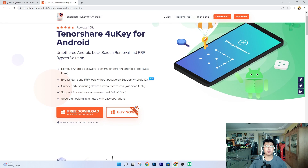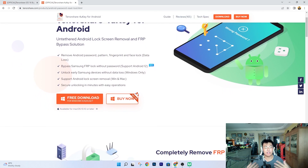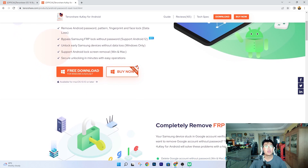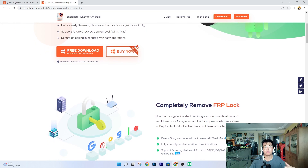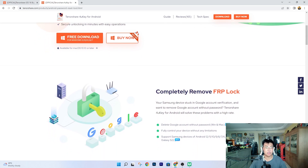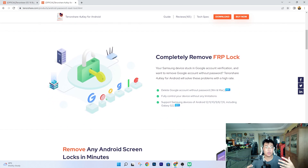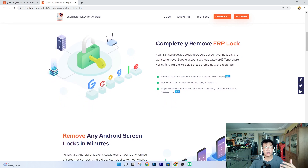I told my friend about this software and he's looking into using it to unlock the phone, so he doesn't feel like he wasted his money on a dummy phone that couldn't be unlocked or used. This software is really amazing and I'd like to share more about how it works.